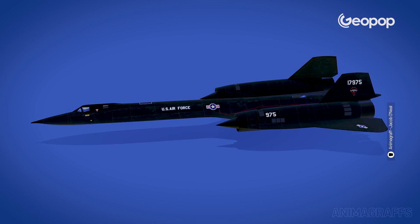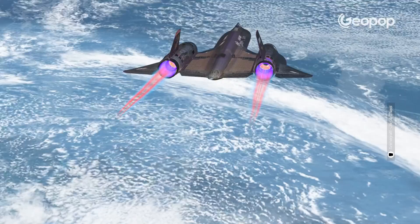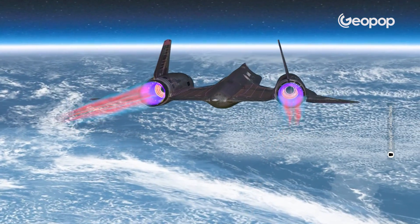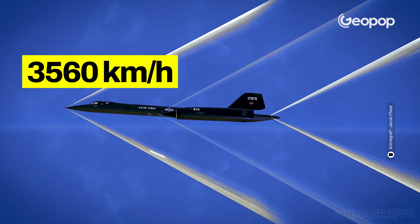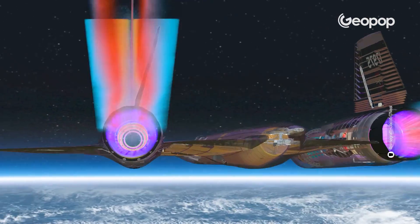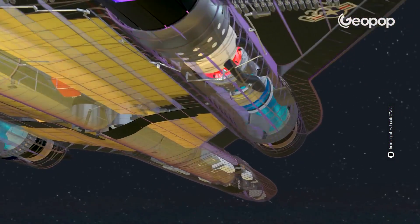Black, invisible, and super fast. That's the SR-71 Blackbird, the fastest spy plane ever built. Capable of reaching a maximum cruising speed of 3,560 kilometers per hour — three times the speed of sound — it set records that still stand unbeaten.